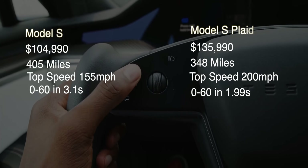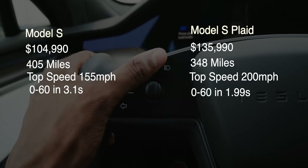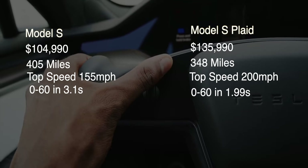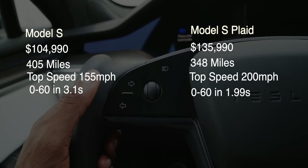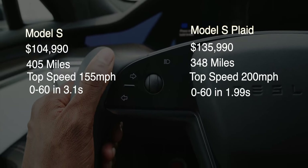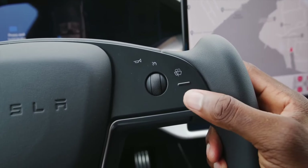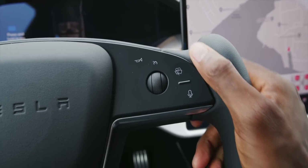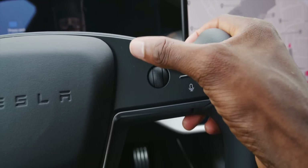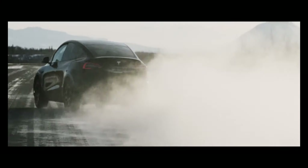The Tesla Model S Plaid starts at $135,990, gives you 348 miles of driving range, a top speed of 200 mph, and can go from 0 to 60 in 1.99 seconds. Only a handful of cars — like the Porsche 911 Turbo, Dodge Challenger Drag Pack, and a few others — can do 0 to 60 under 2 seconds. However, according to a Motor Trend report, the Model S Plaid does require a lengthy process to activate that sub-2-second 0 to 60 feature.